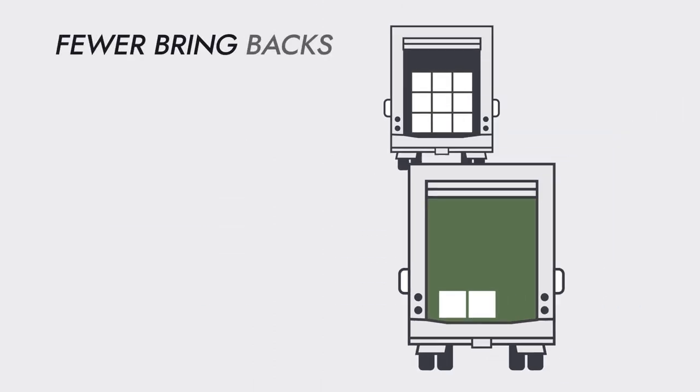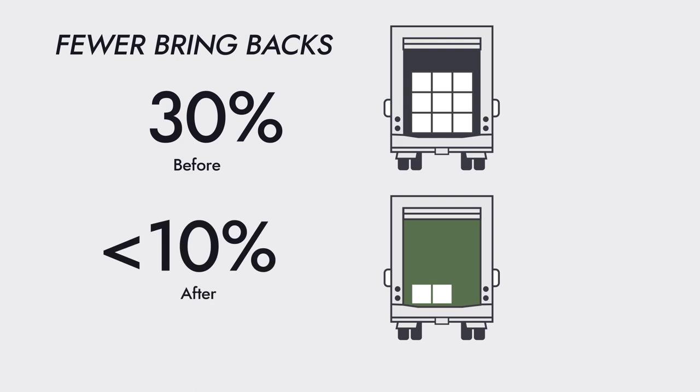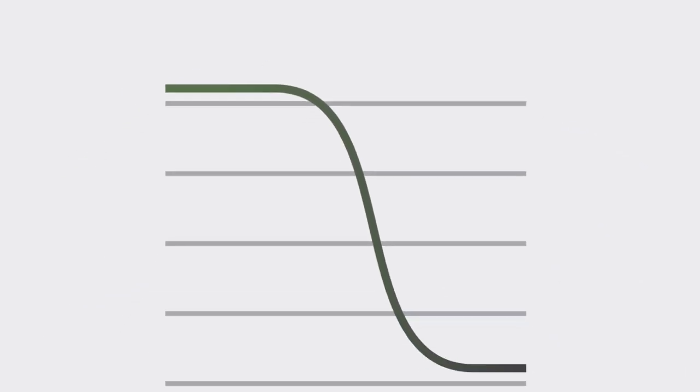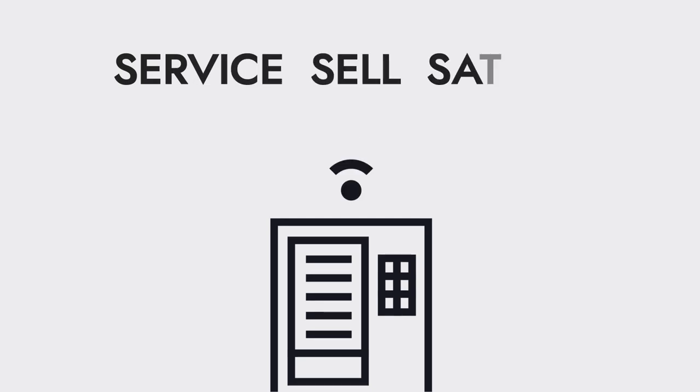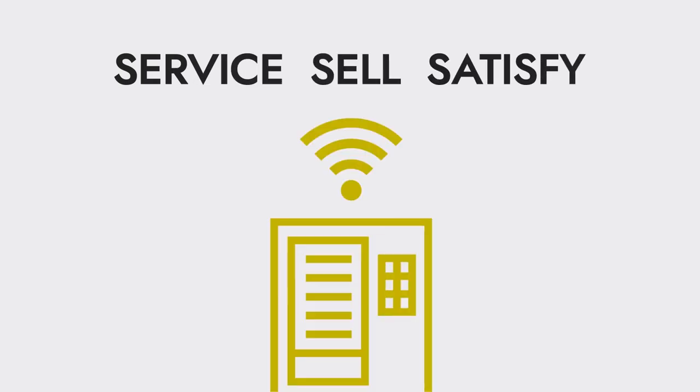Expect fewer bringbacks. Companies with offline machines experience around 30% of their product coming back every day. Plus, stockouts in online vending machines drop to less than 10%. Bring your machines online to service efficiently, sell more, and satisfy your customers better than ever.